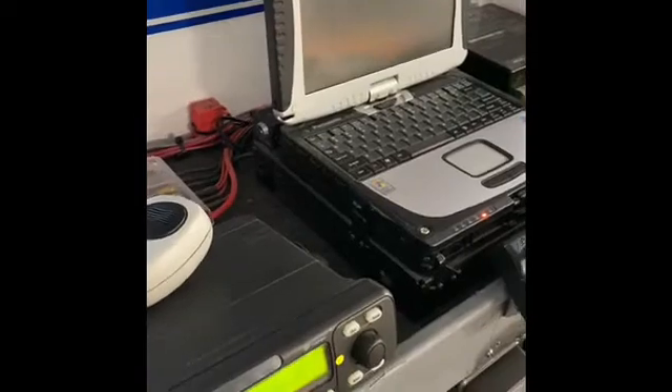We use this in all of our community helpers classrooms and we love it because it helps us to teach all the kids at one time the types of things that they would see inside a police car and how those things work. This is some of the equipment that you will see in most police cruisers.